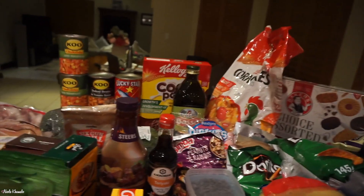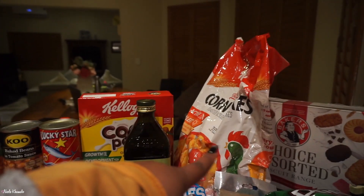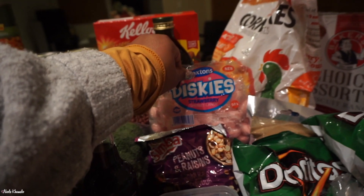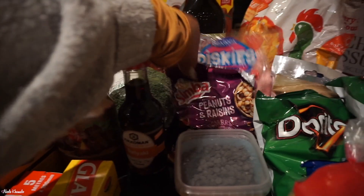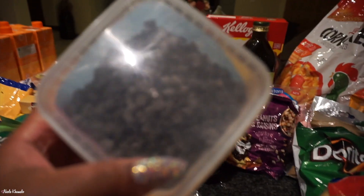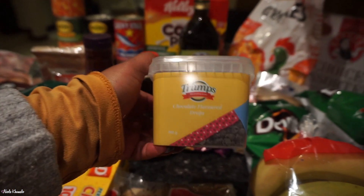We also got some teriyaki sauce — I really enjoy teriyaki sauce, I love making a teriyaki honey and garlic stir fry. Back there we have Coco Pops chocolate flavour — my nephew loves those, so we got those for him. We also got just regular cornflakes. We have a Basso olive oil. Over here we have some strawberry sherbet candies — my nephew loves these so we restocked on those. We also got some peanuts and raisins.